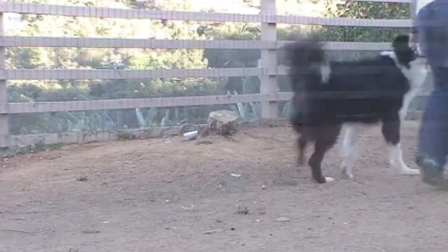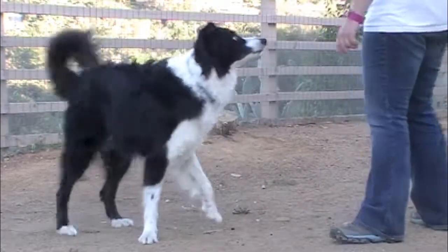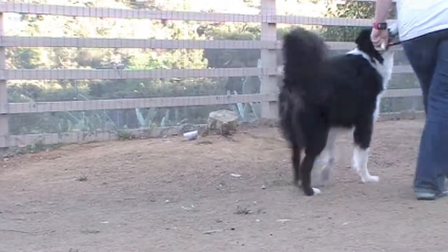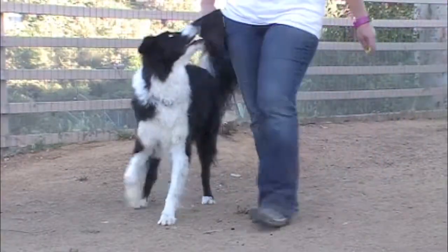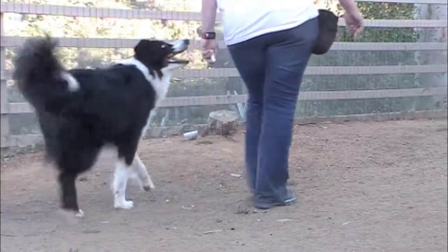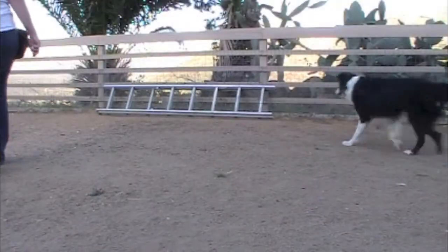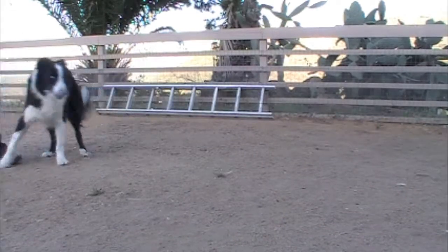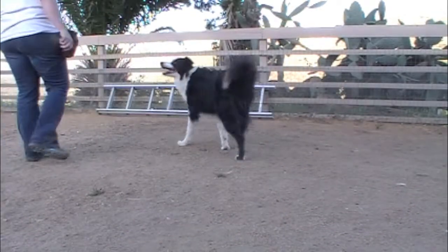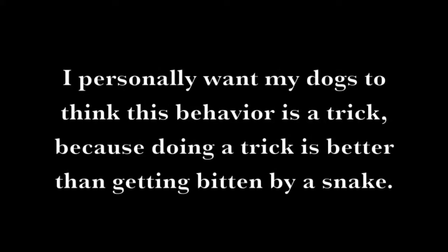Hide the scent in new places to generalize the behavior. I personally want my dogs to think this behavior is a trick, because doing a trick is better than getting bitten by a snake.